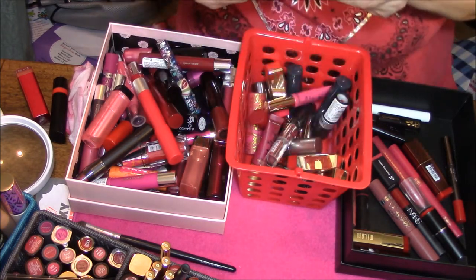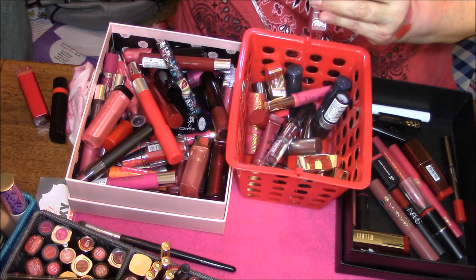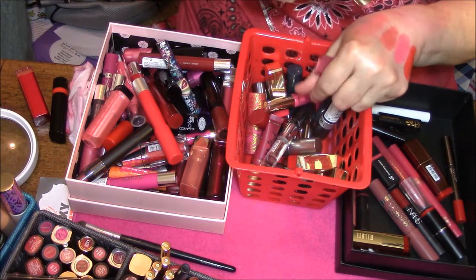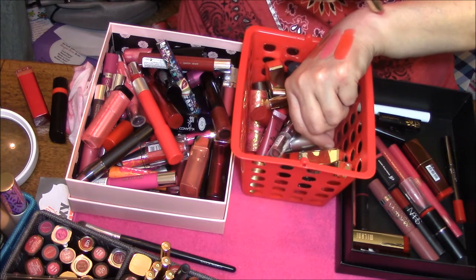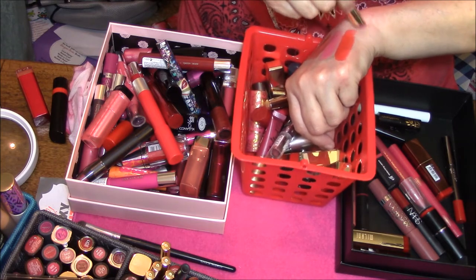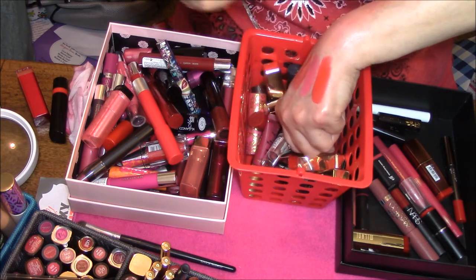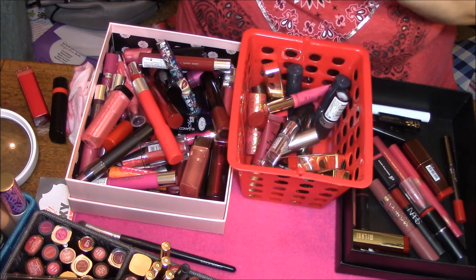Here's another one from the Balm. This is 318 Heavenly Berry. So far only a couple that I'm willing to give to someone if they want it. Look at that — barely anything there and it's a berry color. That might be because of the age of it.